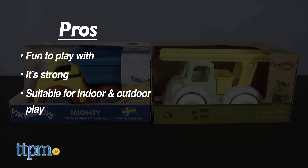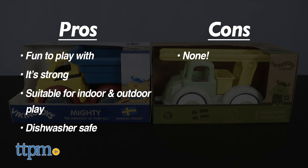My pros for these are: fun to play with, strong, suitable for indoor and outdoor play, and dishwasher safe. I have no cons, so I give this 4 stars!